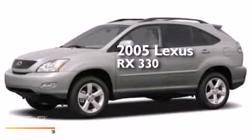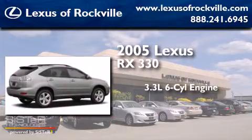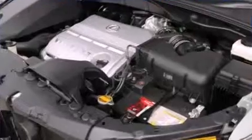This is a 2005 Lexus RX 330. It has a 3.3-liter six-cylinder engine, a five-speed automatic transmission, and all-wheel drive.